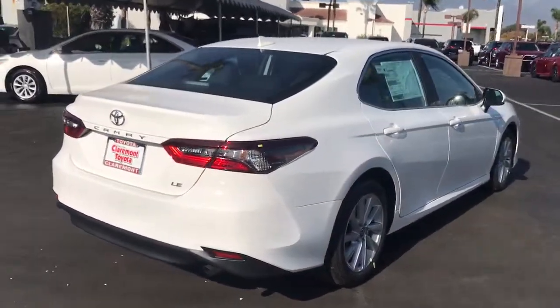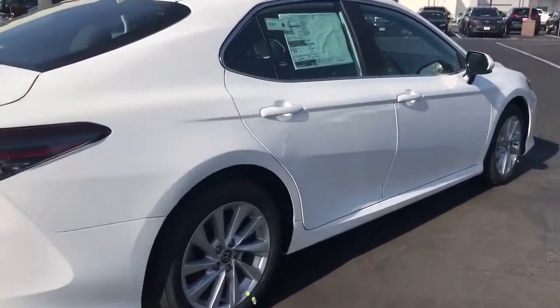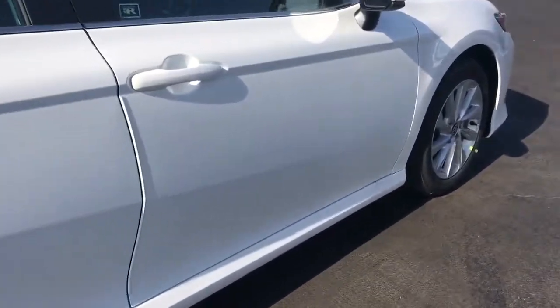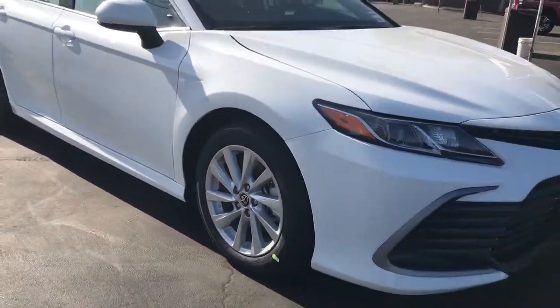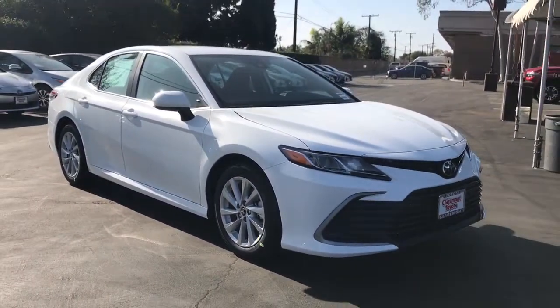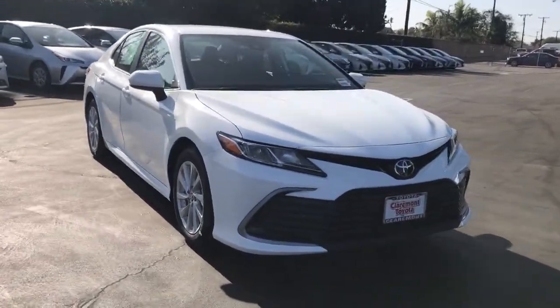Keyless entry, backup camera, wood grain interior trim, lane keeping assist, adaptive cruise control, satellite radio, power driver seat, Wi-Fi hotspot, Bluetooth connection, steering wheel audio controls.